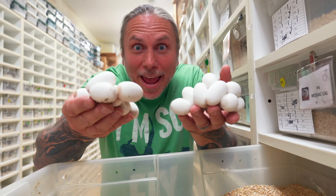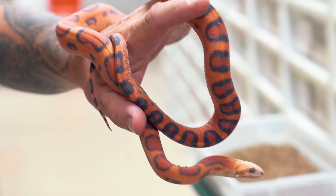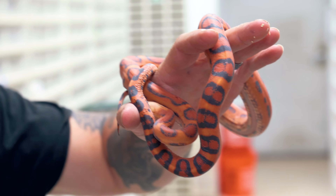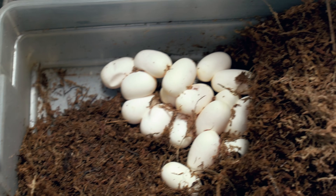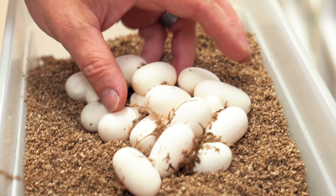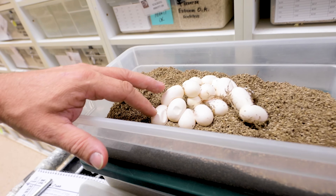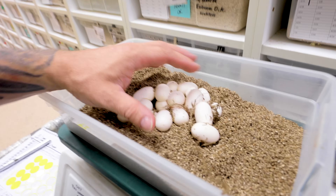Guess what time it is? Egg time! We're going to start with this absolutely beautiful Okatee that is het for scaleless, bred to a beautiful Abbott's Okatee scaleless. This one's actually had a bunch of good eggs this year. Mama is really big — look at that beautiful clutch of eggs. What's really crazy is this is a second clutch — the first clutch laid 21 good eggs. She's got 17 good eggs this clutch, so that's 38 eggs for the year for that corn snake. Half of these are going to be Abbott's Okatee scaleless, the other half Abbott's Okatee het for scaleless.